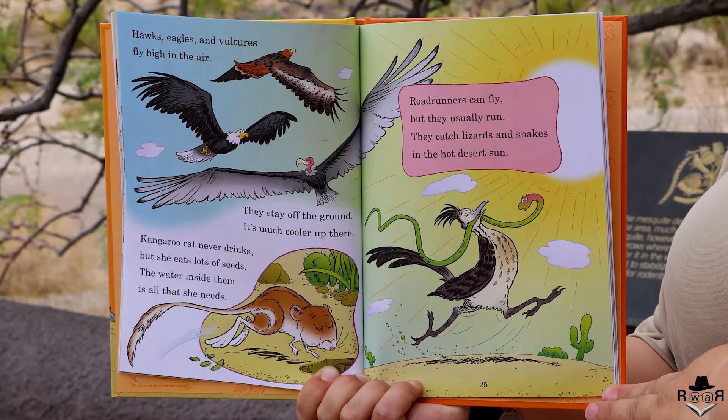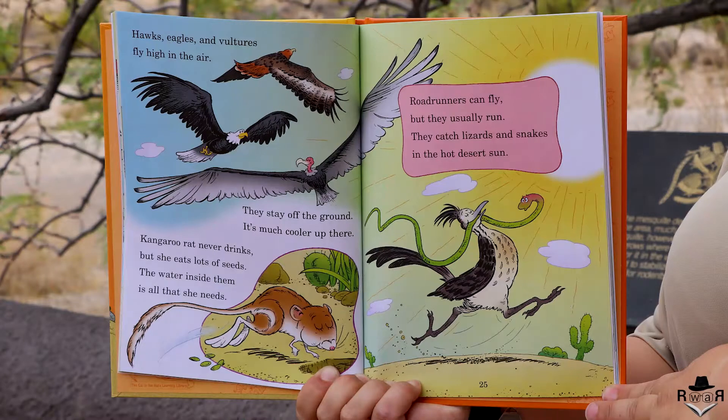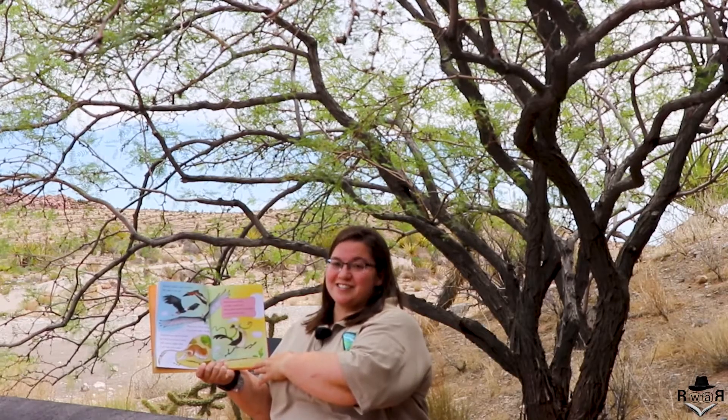Hawks, eagles, and vultures fly high in the air — they stay off the ground, it's much cooler up there. Kangaroo rat never drinks but she eats lots of seeds; the water inside them is all that she needs. Road runners fly but they usually run — they catch lizards and snakes in the hot desert sun.